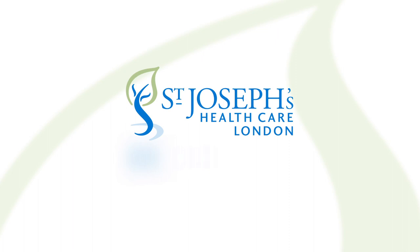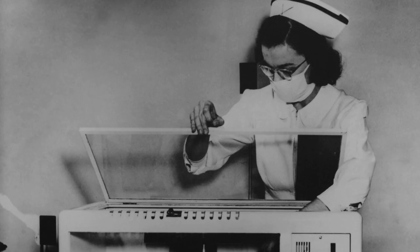St. Joseph's: a leader in surgical innovation — past, present, and future.